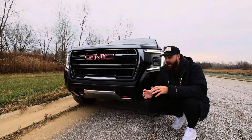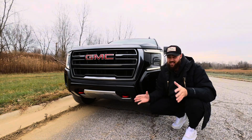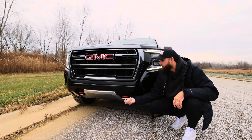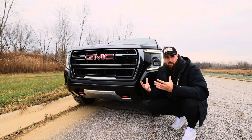With the AT4 package, we have the dark chrome here. We got the skid plate on the bottom and we got the red tow hooks just in case you get stuck. It adds such an aggressive look to it. I love the red tow hooks, I love the dark chrome, I love the front grille — everything looks pretty manly in my opinion.